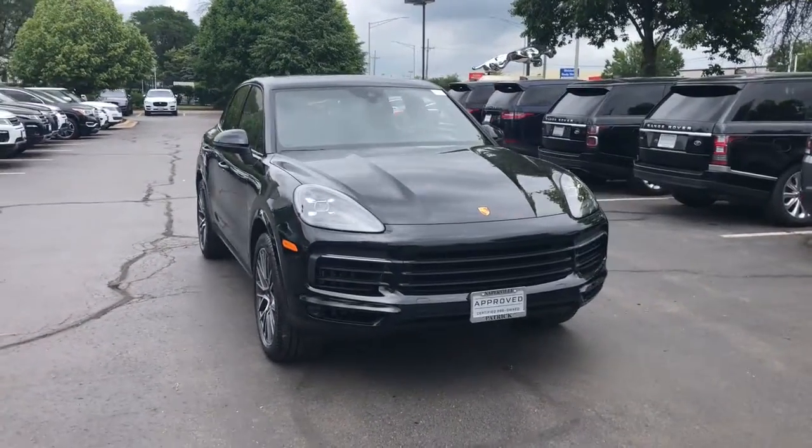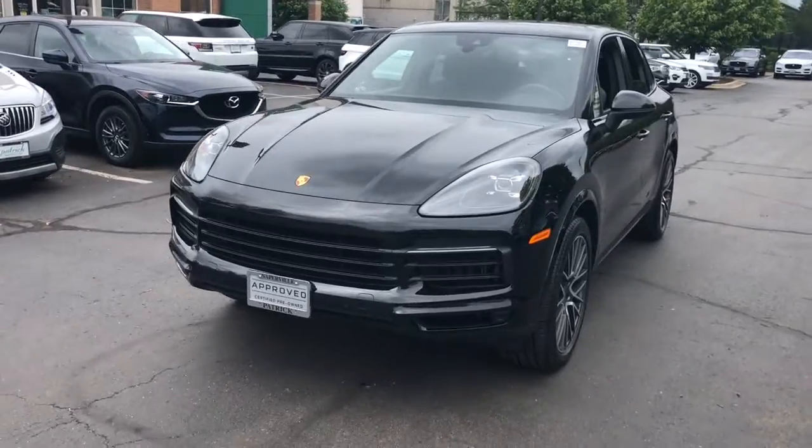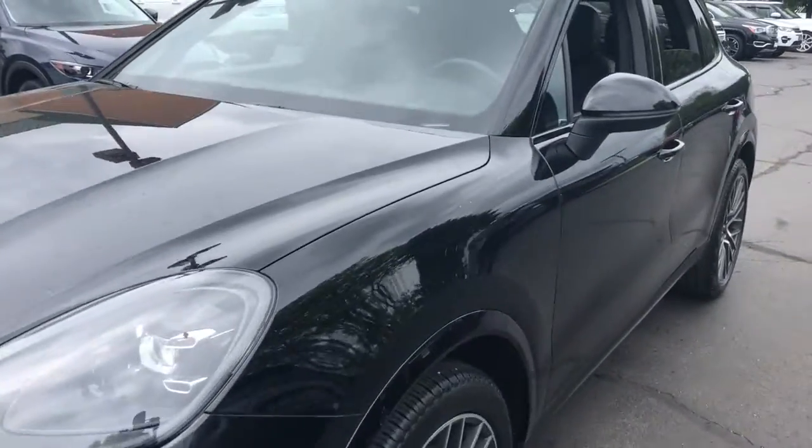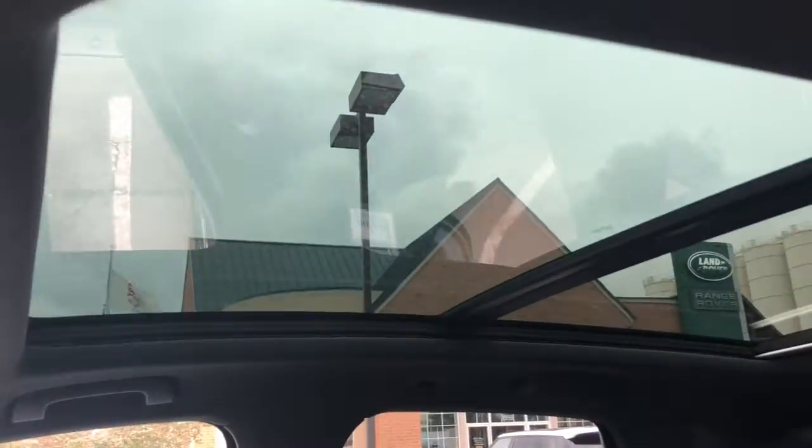Enjoy the view of this 2019 Porsche Cayenne. This vehicle still has fewer than 20,000 miles on the clock, so it won't last long. Enter the world of this exceptionally built Cayenne and connect with your passion for driving.